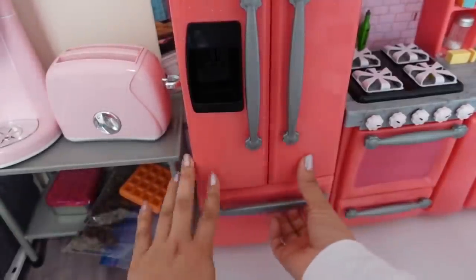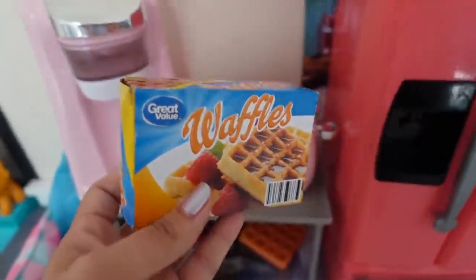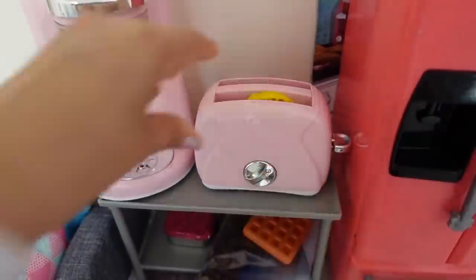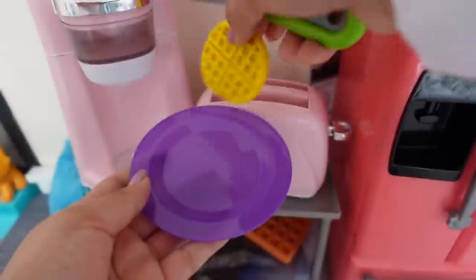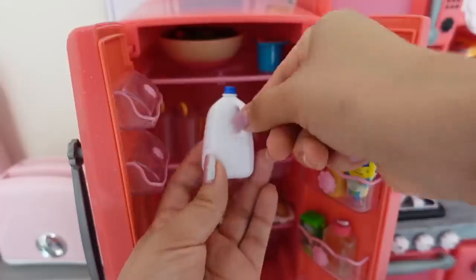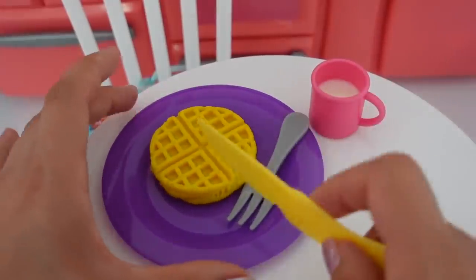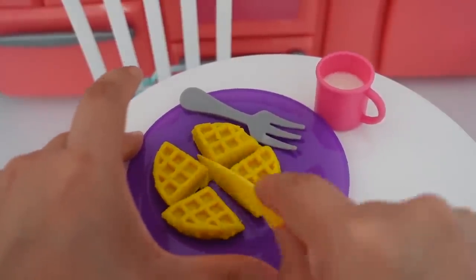For breakfast she requested some waffles — she really wants some Eggo waffles. These are actually the great value brand but they are still really good. I have to put them right here in the toaster. I need to get out the milk.